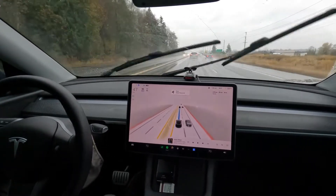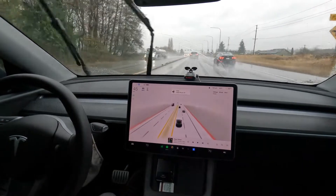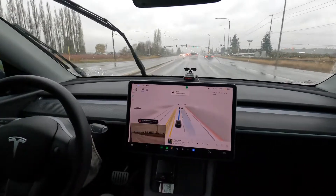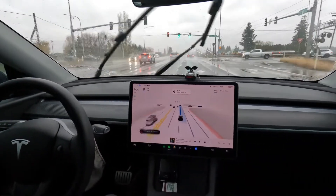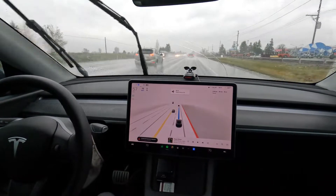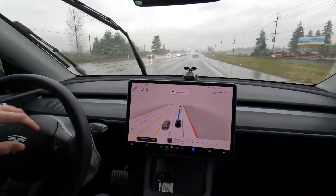We're getting passed on the right — that's kind of embarrassing, but I just want to see what FSD is going to do here. It doesn't seem like it wants to make any lane changes, so I'm going to initiate a lane change to get around this guy.